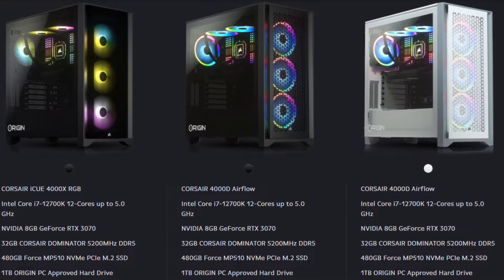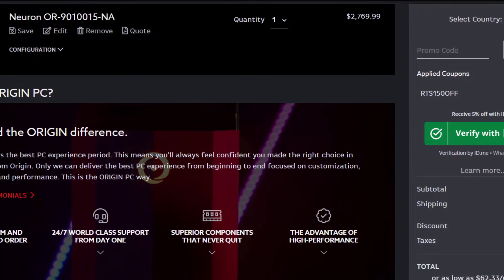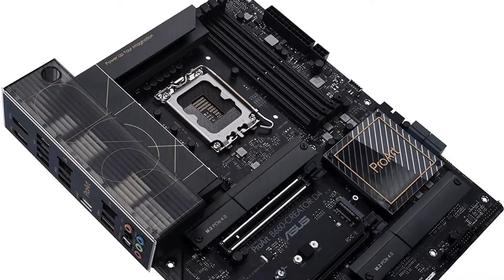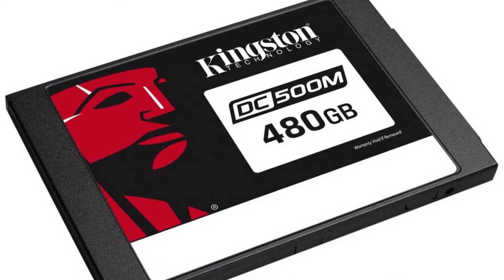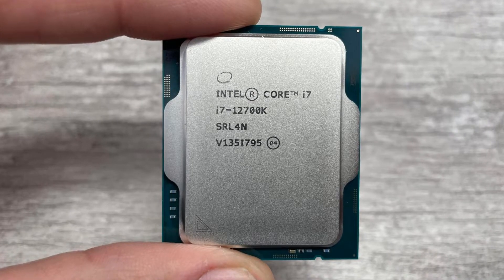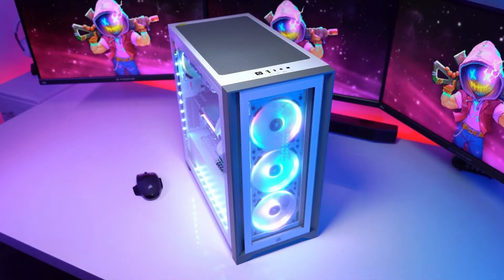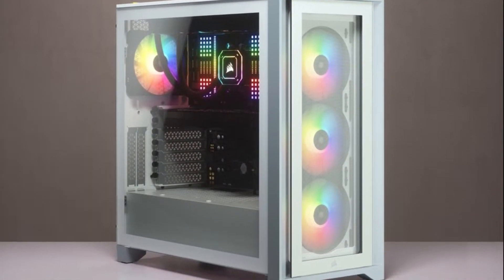Another PC that you should avoid entirely is the Origin Neuron 4000X RTS. This one has the RTX 3070, 32GB of DDR5 RAM — which doesn't make any sense right now — a Z690 motherboard, 1TB of hard drive, 480GB of NVMe SSD, a 750W 80 Plus Gold power supply, and the i7-12700K alongside the Corsair 4000X with RGB. This is a beautiful case and a really great PC, but you're spending $2,700 for a gaming desktop with a 3070 — for $2,700, you should avoid it at all costs.